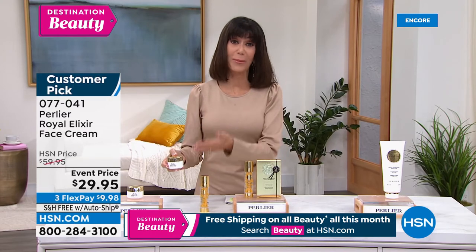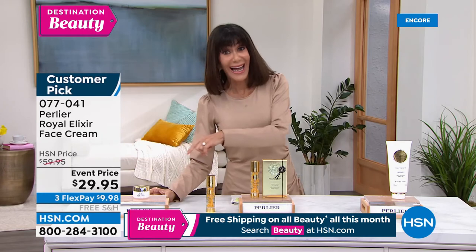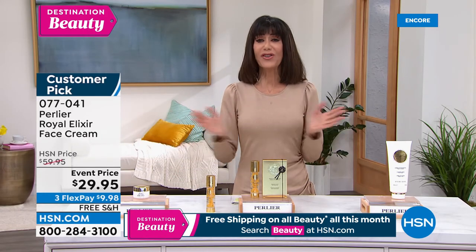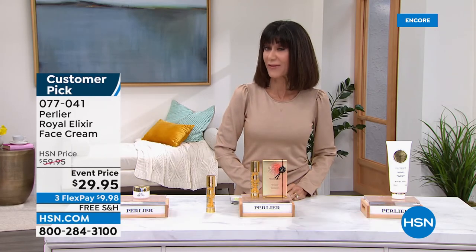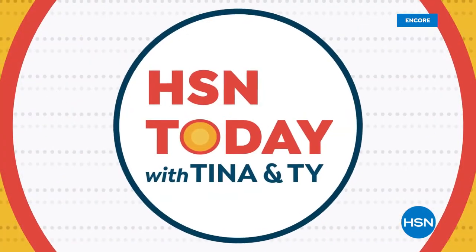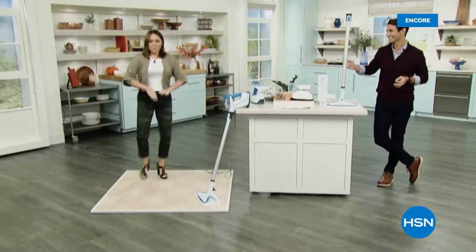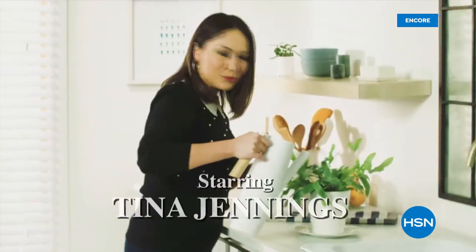At item 077041, customer pick right now, only $29.95 is your price. And you can start your weekday mornings off right with HSN Today with Tina and Ty, every Monday through Friday at 8 AM Eastern. They have all kinds of the hottest items, new brands, events, and premieres. You can enjoy all that while you sip your coffee, and you'll be the first to see and shop the day's freshest products.